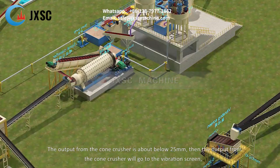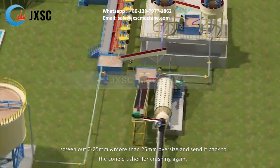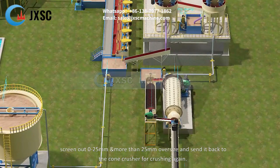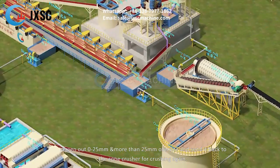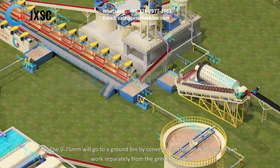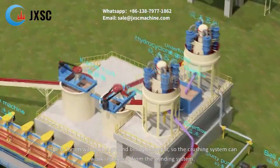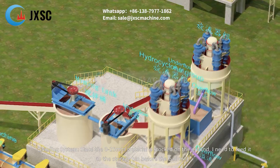The output from the cone crusher goes to the vibration screen, which screens out 0 to 25 millimeters and oversize material larger than 25 millimeters. The oversize is sent back to the cone crusher for crushing again. The 0 to 25 millimeters material goes to a ground bin by conveyor, so the crushing system can work separately from the grinding system.